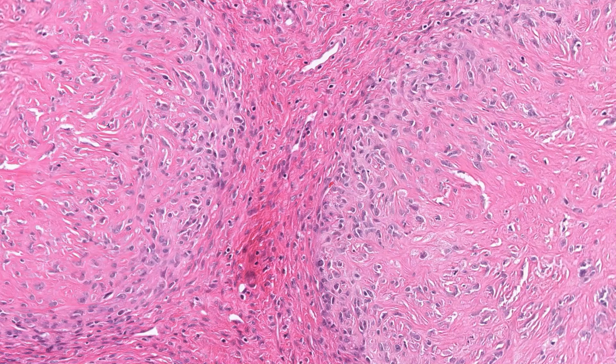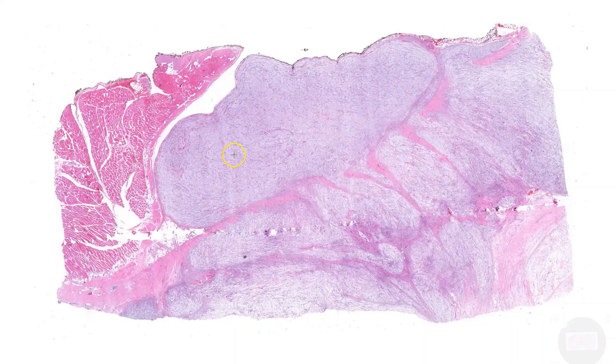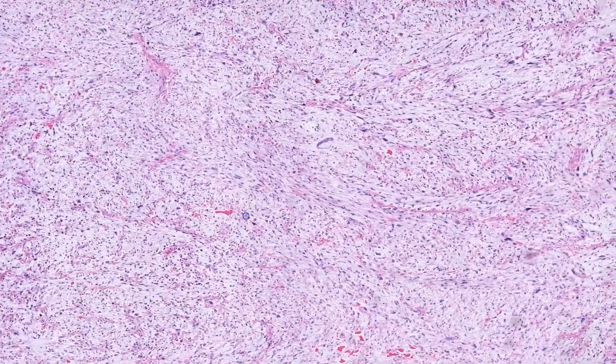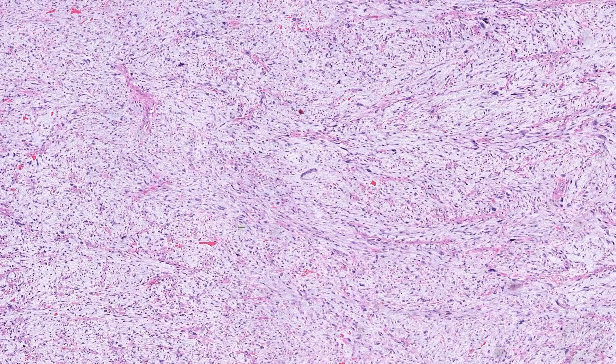In addition, a low-grade myxofibrosarcoma is much less cellular than a low-grade fibromyxoid sarcoma. The level of cellularity seen in low-grade fibromyxoid sarcoma would be equivalent to an intermediate to high-grade myxofibrosarcoma. To give you an example, this is a case of myxofibrosarcoma high-grade — as you can see, this is very clearly malignant. I'll cover this entity a bit more in a later video.